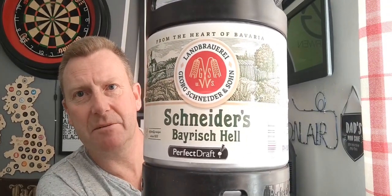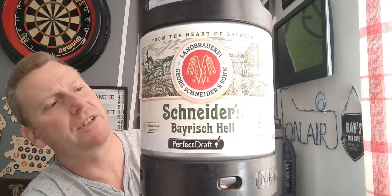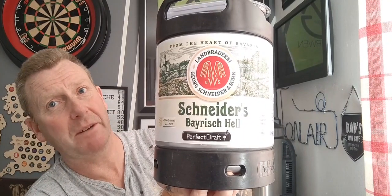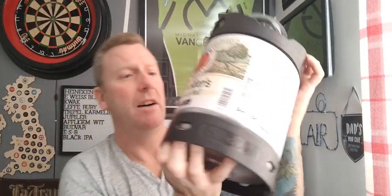It's Schneider Bayrish Hell — a Hells Lager coming in at 4.9%, and it's actually still family-owned and run. I've heard a couple of good things about it, supposed to be decent. It'll probably be reviewed over the weekend because the Perfect Draft is running low, and we've got the mum, dad and brother-in-law coming over. So I'll get this one in there — the others I'm not sure when, we'll just have to play it by ear.